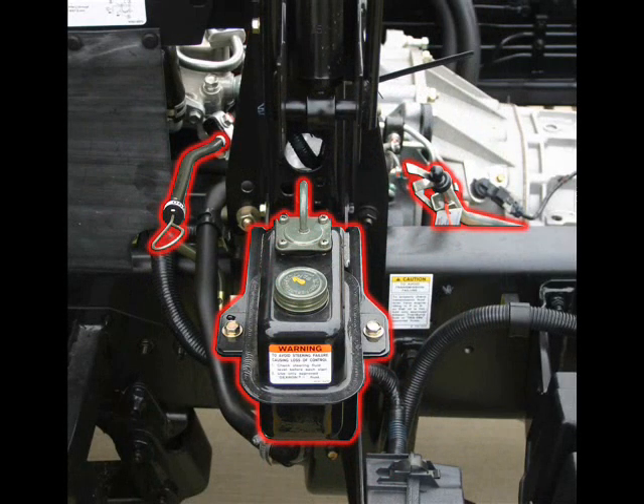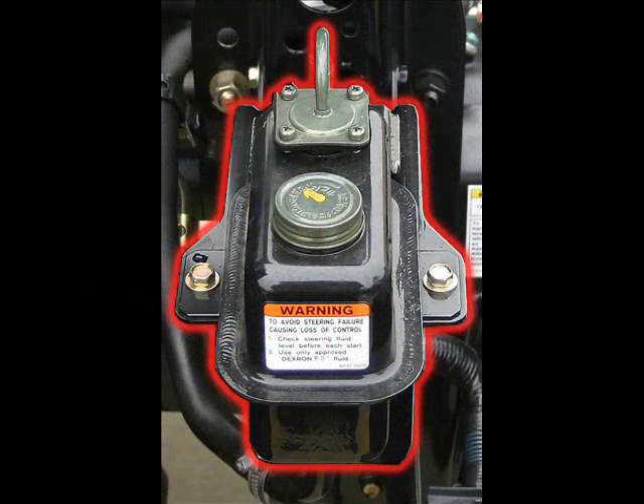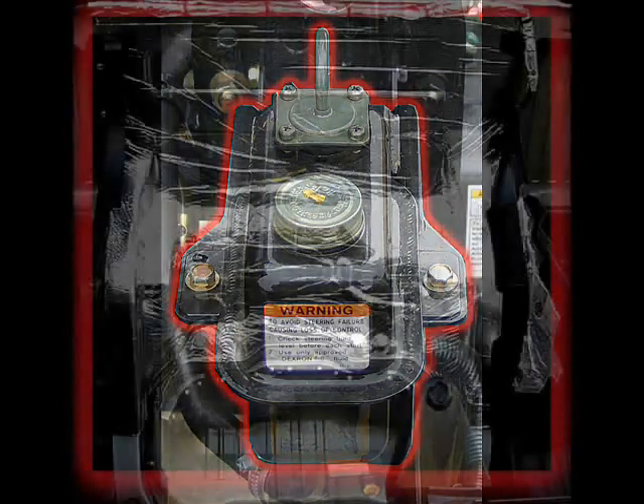Between the oil and transmission dipsticks, the power steering fluid reservoir is also an easily performed site inspection with a simple twist of the cap. For obvious safety reasons, it is of high importance for your customer to include this when checking the fluid levels during routine inspections.